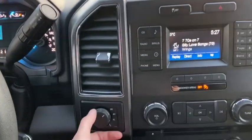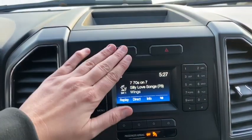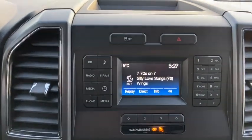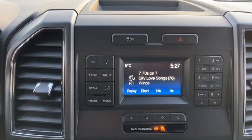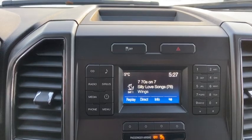Moving into the middle, we have drivetrain selection here where you can switch between two-wheel and four-wheel drive. In the middle you have your traction control and your hazard lights located right up top. This vehicle does give you AM FM radio as well as satellite radio. You also have a CD player with USB and Bluetooth connectivity.